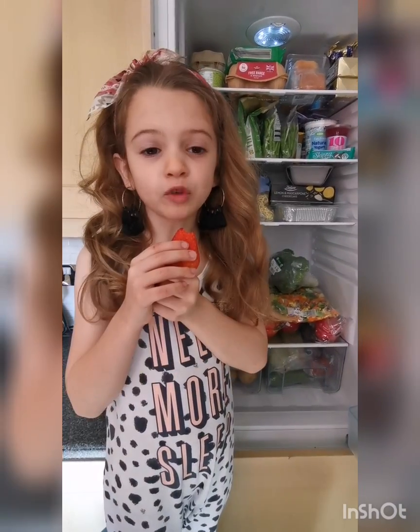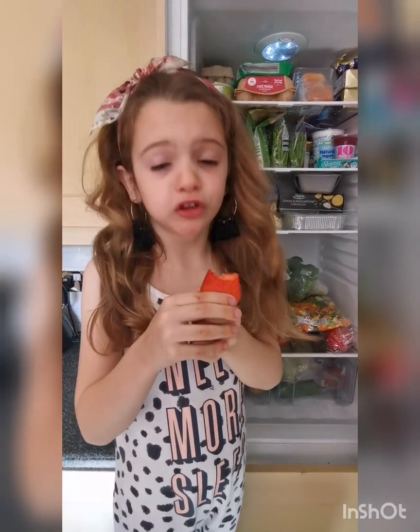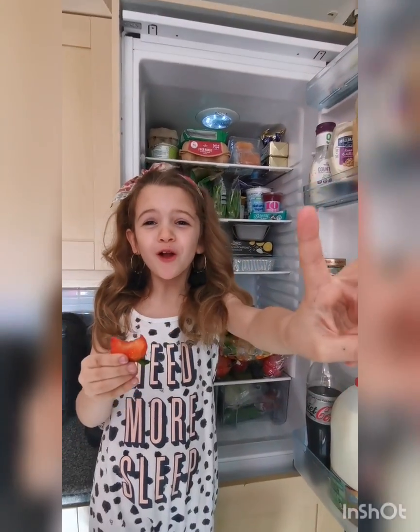That's it for my fridge tour. From my kitchen to yours, hope you liked this video. See you guys soon!